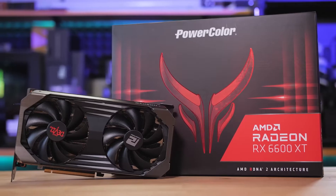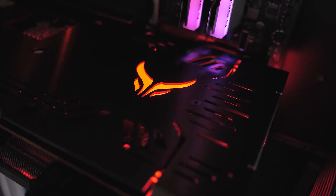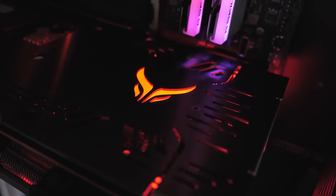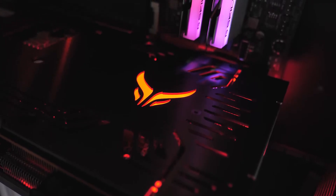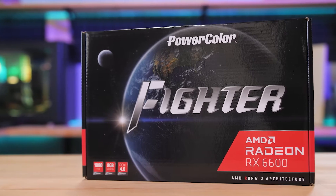Durable, efficient, and user-friendly, the PowerColor Fighter RX 7600 is the ultimate choice for anyone seeking top-tier performance at an affordable price. It's a game-changer in the budget GPU category, providing exceptional value for every dollar spent.